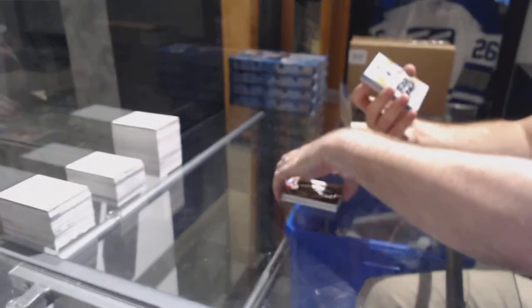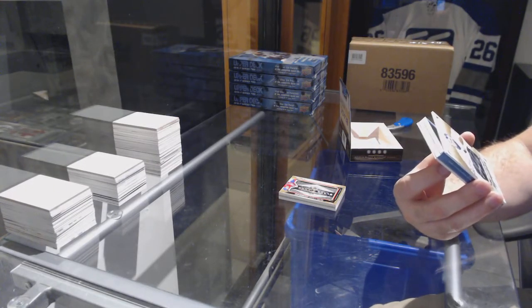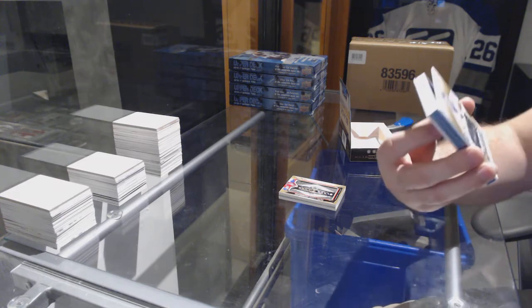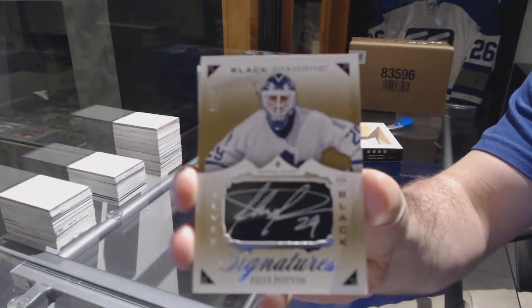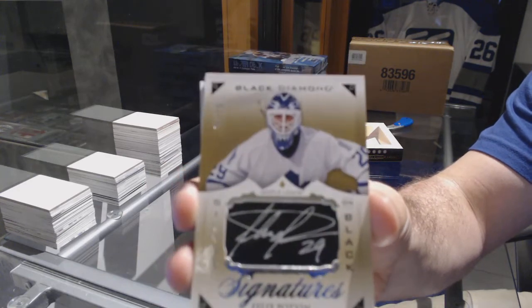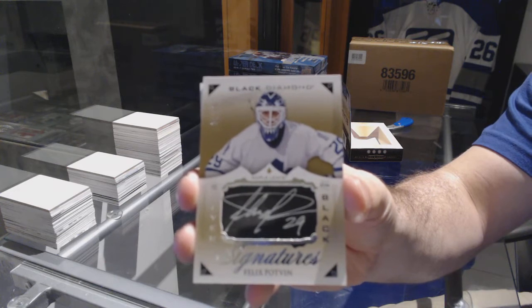Four — oh, that's a nice one. Number 65, and of course it's number 30 of 65, Silver on Black — Felix Potvin.